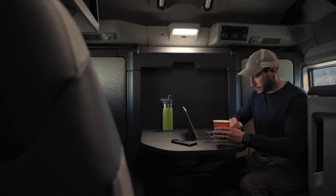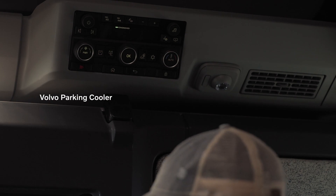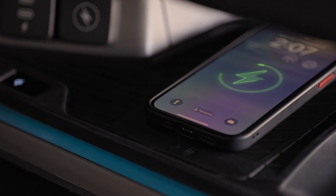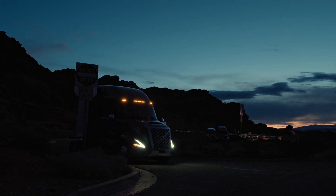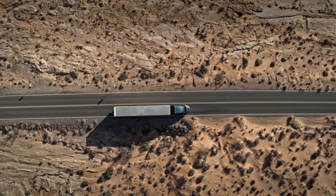The popular dining table option is still available, thanks to a new foldable sleeper design that, like a Murphy bed, offers significantly larger sitting or working space. With telescopic stairs in larger VNL models, accessing the upper bunk is safer and easier than ever, and it can be folded for convenient storage.